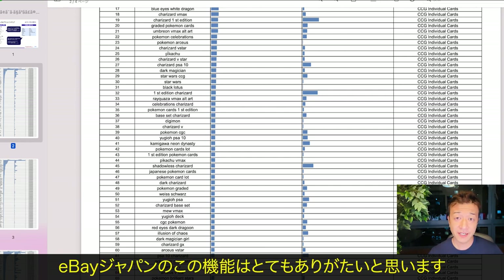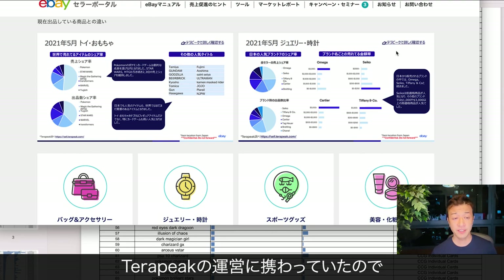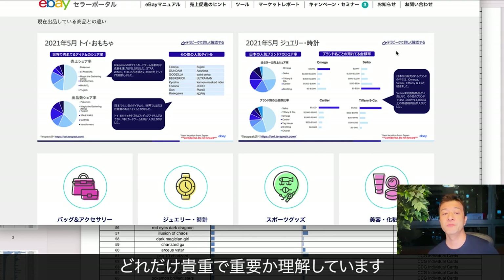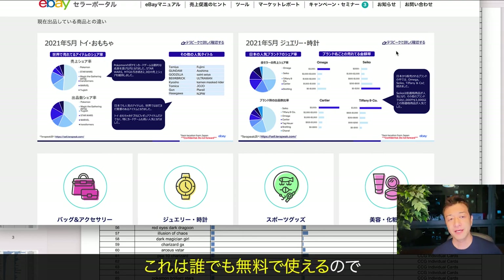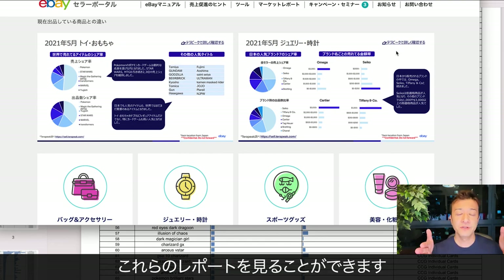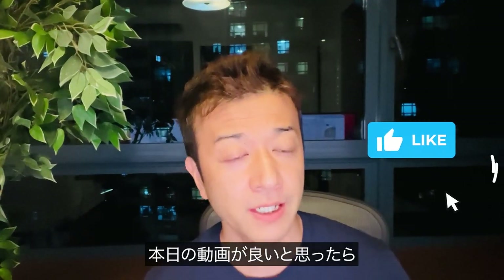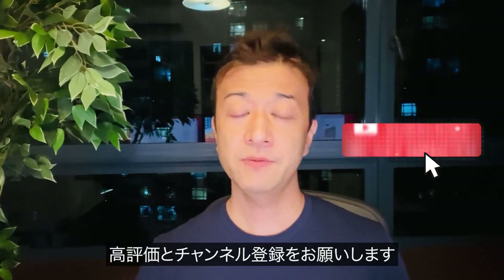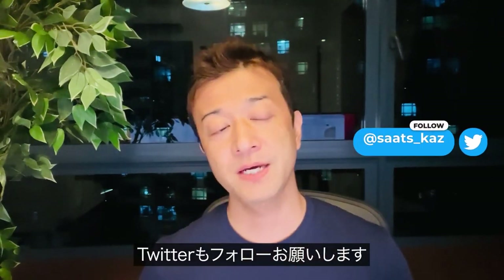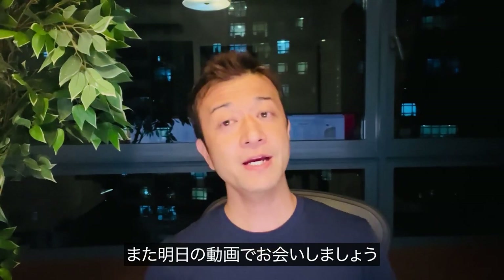I really appreciate what eBay Japan is doing. This is super valuable because I have been running Terapeak before eBay acquired it. I'm a data guy, and I know how valuable and important it is to conduct business with data-driven eBay listings. It's free to use, so make sure you go to ebay.co.jp and log in to the seller portal, click market report, and you can access these reports. It's up to you to take advantage of them. If you enjoyed today's video and found it helpful, please give a thumbs up, subscribe to my channel, and click the notification bell. Please also follow my Twitter where I talk about life in Singapore. I hope to see you guys tomorrow. Bye bye.